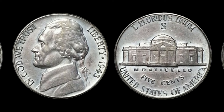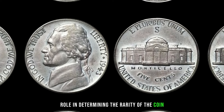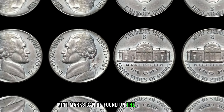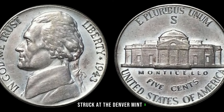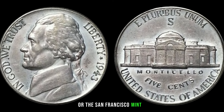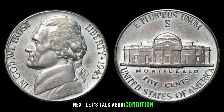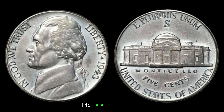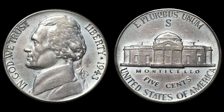First up, mint marks. The location of the mint mark plays a crucial role in determining the rarity of the coin — mint marks can be found on the reverse side near Monticello. Keep an eye out for those struck at the Denver Mint (D) or the San Francisco Mint (S), as they are often more valuable. Condition matters too — look for coins with minimal wear, sharp details, and a lustrous finish. Even a small scratch can significantly impact the value.